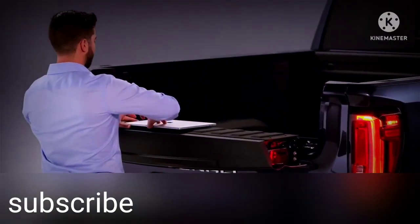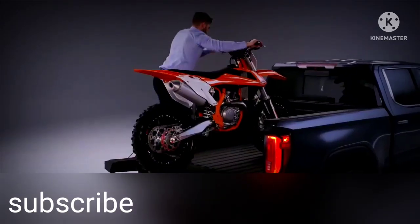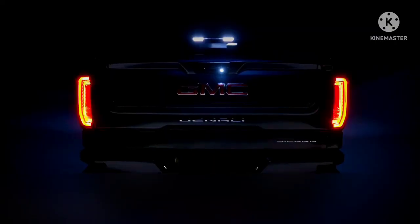Drop the load stop and you're set for a perfect work surface. The GMC Multi-Pro Tailgate — ready to help you work, play, and live like a pro.